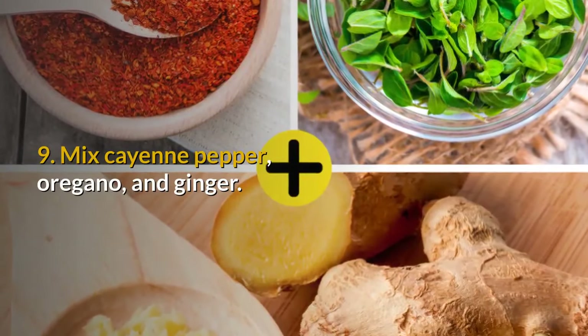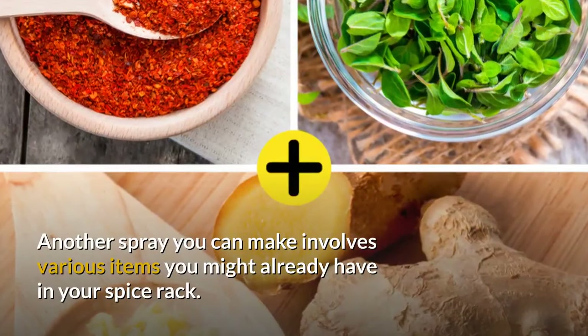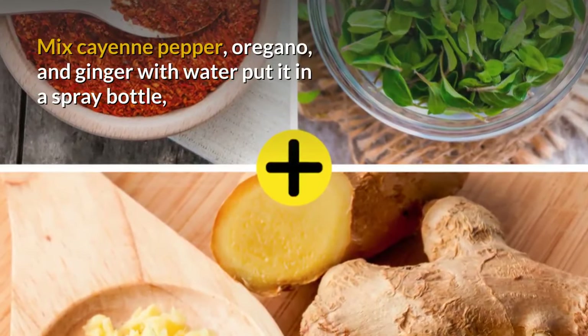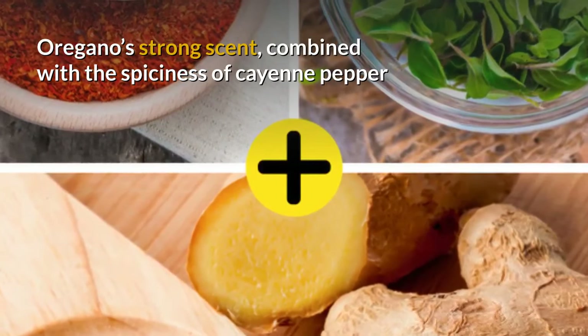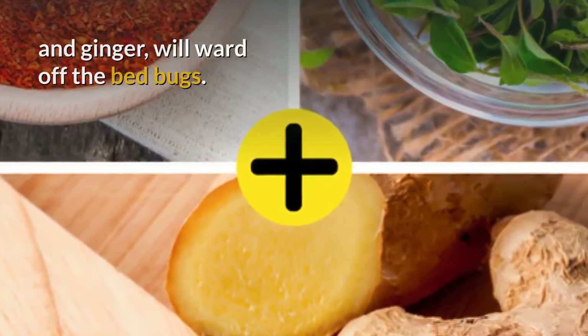9. Mix cayenne pepper, oregano, and ginger. Another spray you can make involves various items you might already have in your spice rack. Mix cayenne pepper, oregano, and ginger with water, put it in a spray bottle, and target the affected areas. Oregano's strong scent, combined with the spiciness of cayenne pepper and ginger, will ward off the bed bugs.